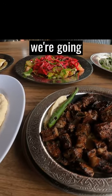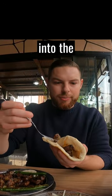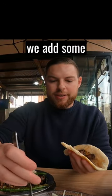So yeah, now we're gonna try this liver right here. We put the liver into the bread then we add some onions here. Now let's try.